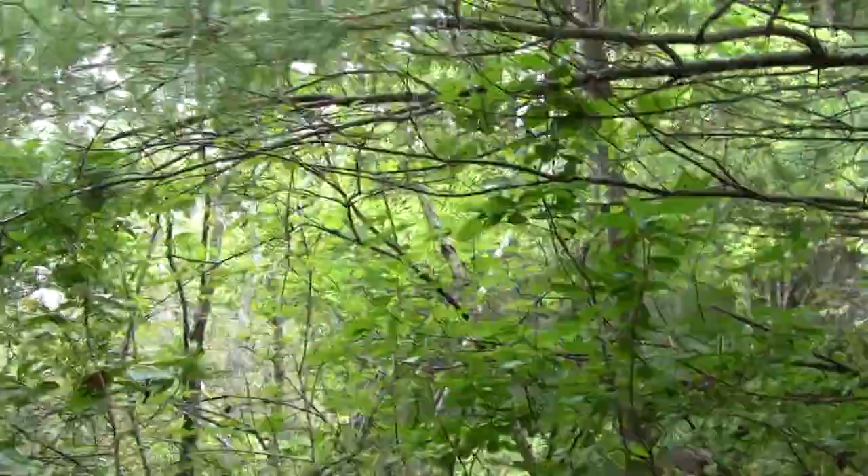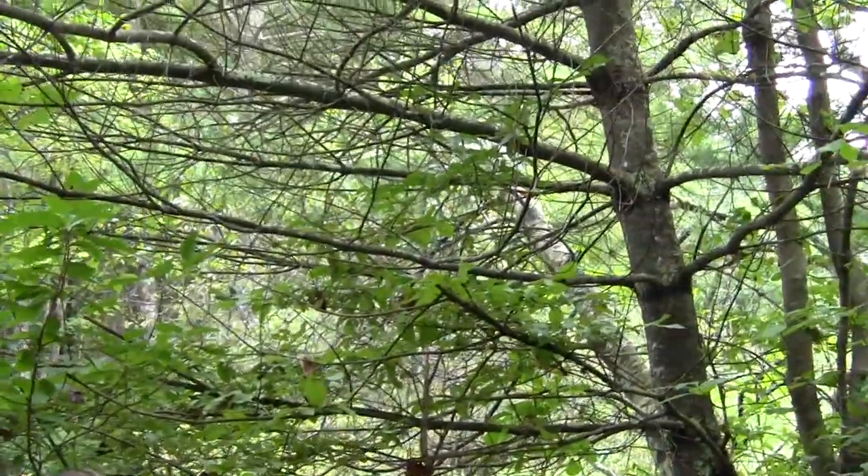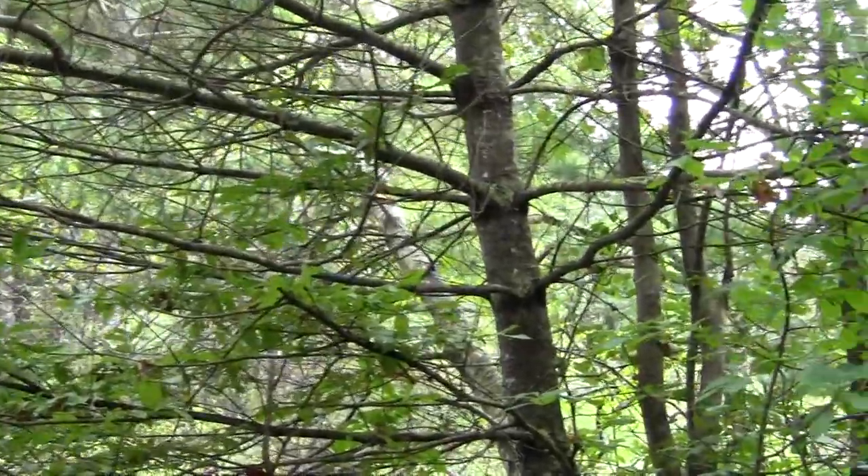Superb bird noise here. It's an impressive intersection of many different habitats.